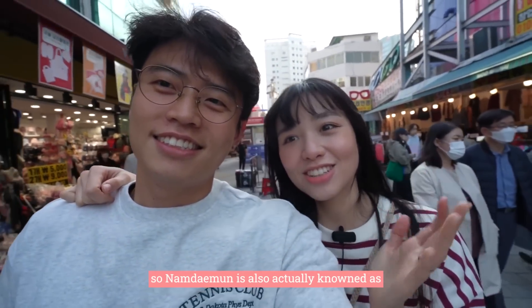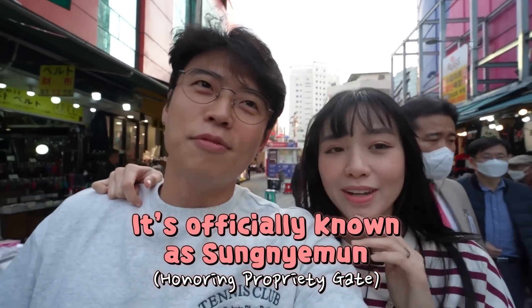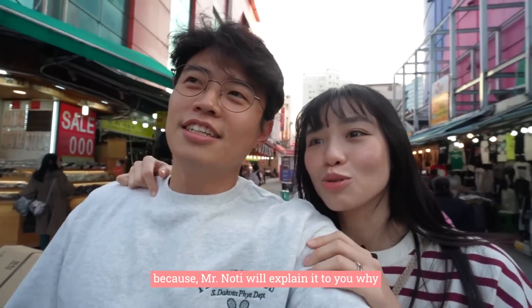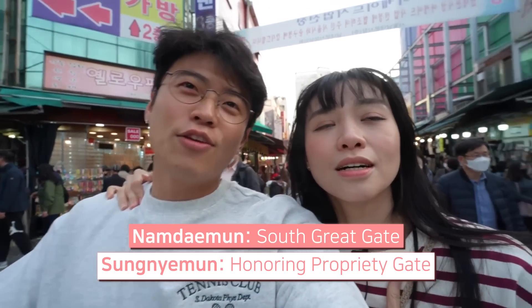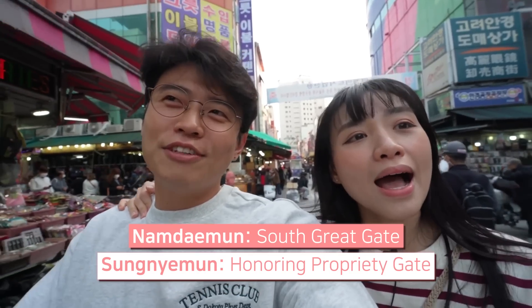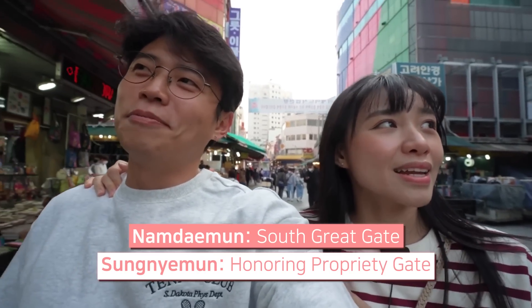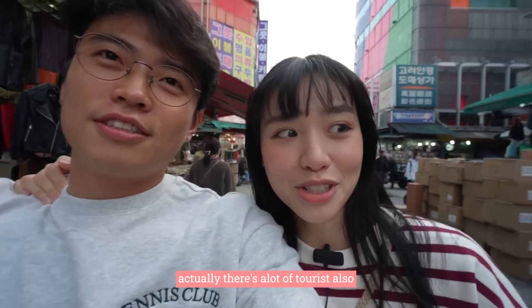Namdaemun is also actually known as Soongdaemun. Naughty will explain why — Namdaemun refers to it being on the south, but the actual name is Soongdaemun. It's easier to just call it by the directional name. There's quite a lot of tourists here also.